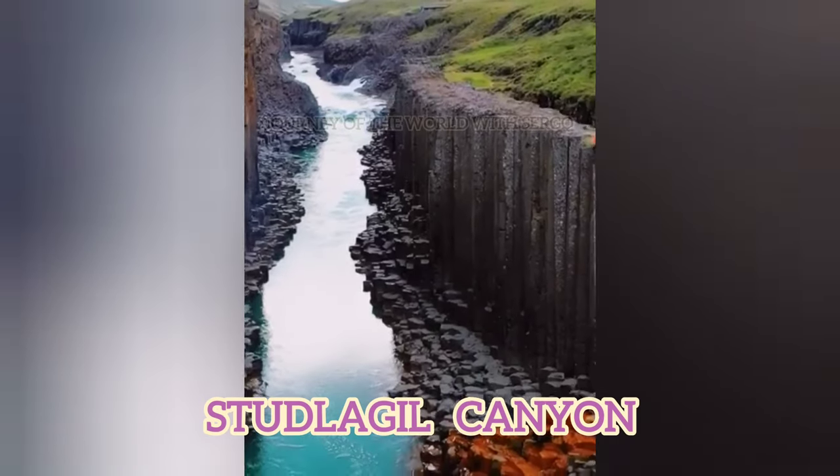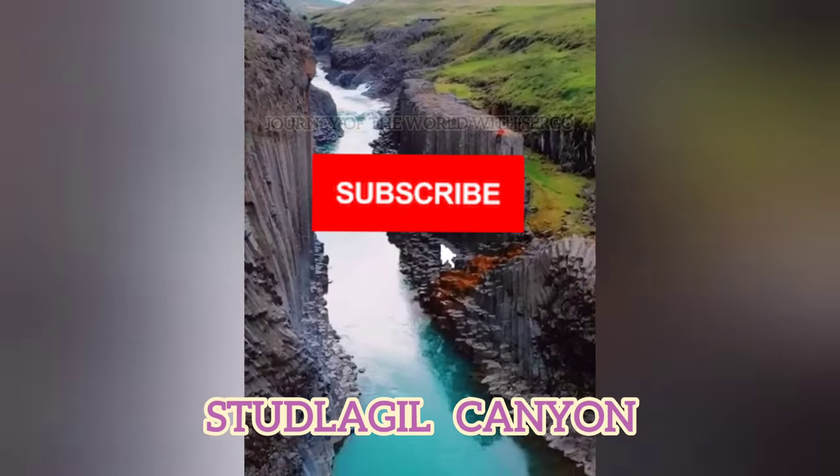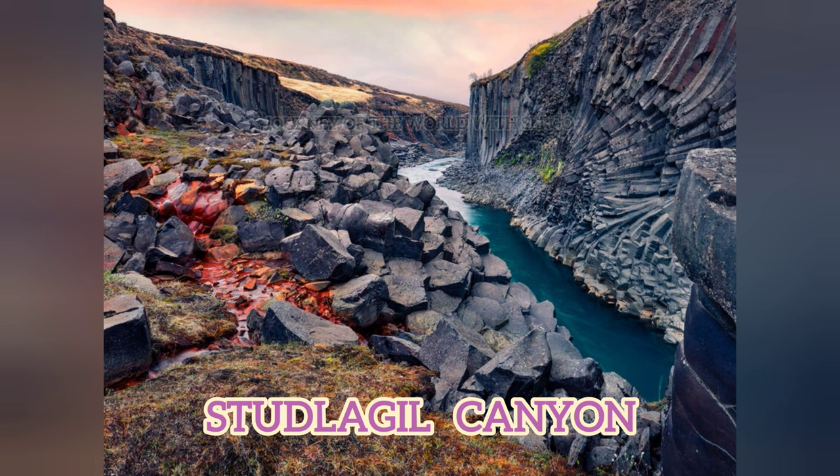Welcome to my channel, Journey of the World with Sergo. Today I will tell you about Stuðlagil Canyon. The Stuðlagil Canyon in Iceland is a natural marvel that draws tourists from all over the world, and is considered one of the best tourist spots in Iceland.